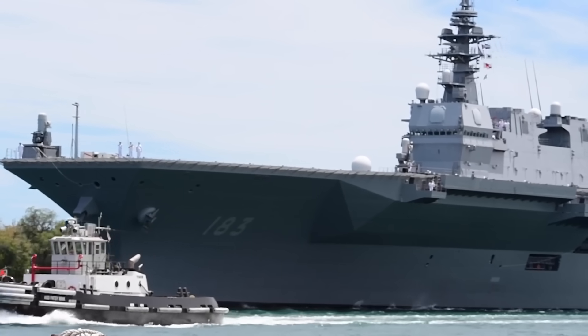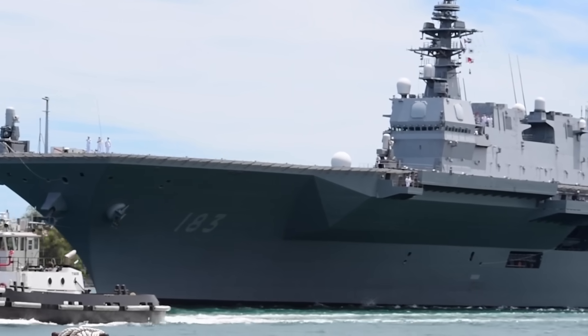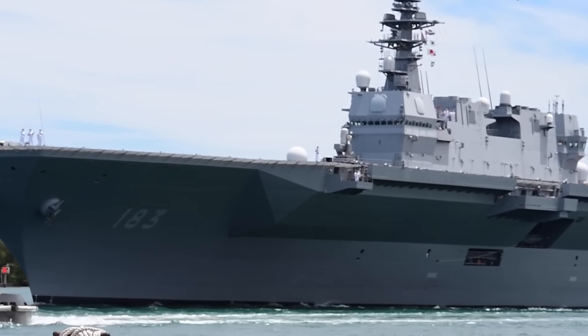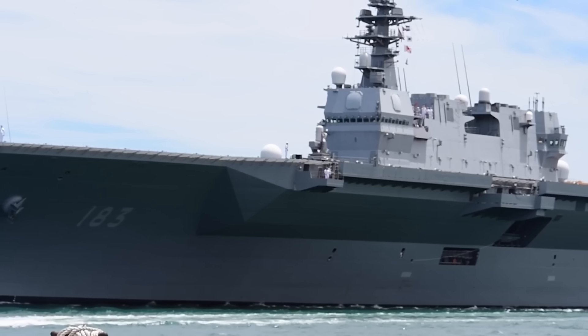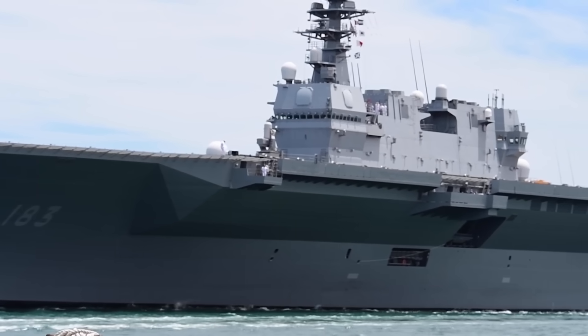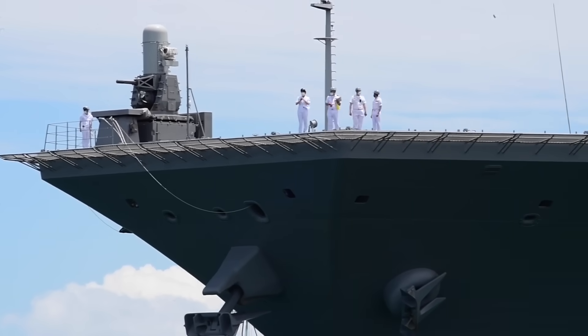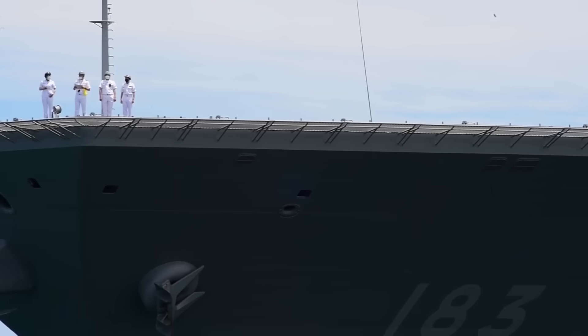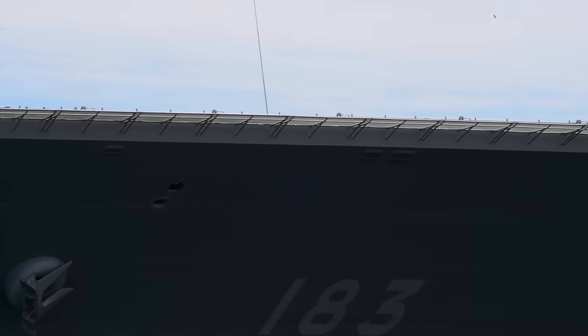When most people look at the largest ships in the Japan Maritime Self-Defense Force, one question immediately arises: are they aircraft carriers or destroyers? The answer is deceptively simple, yet deeply complex. Officially, Japan calls these vessels helicopter destroyers, or DDHs.